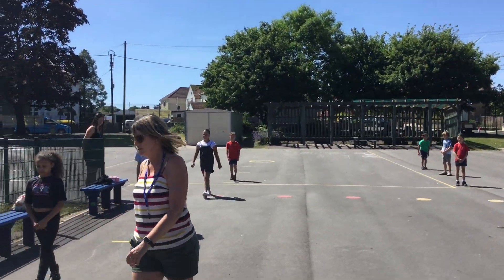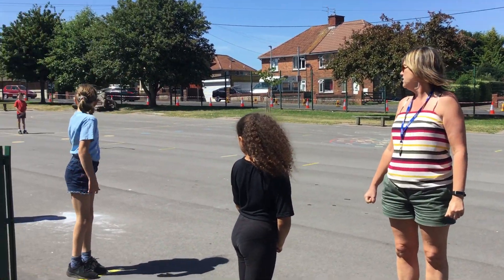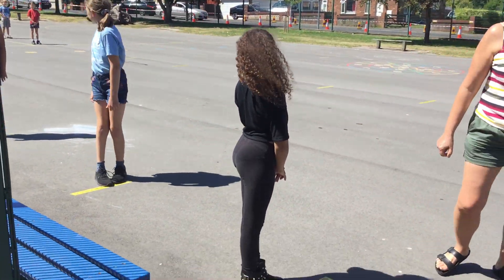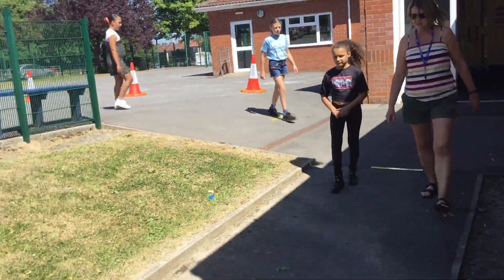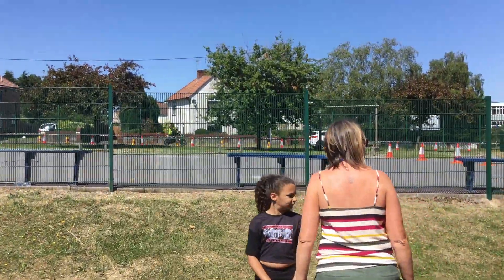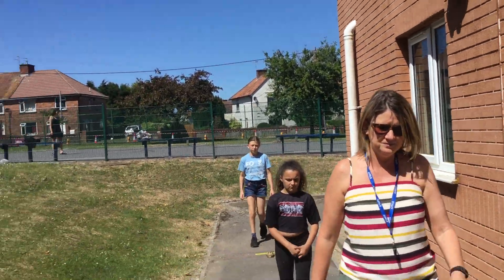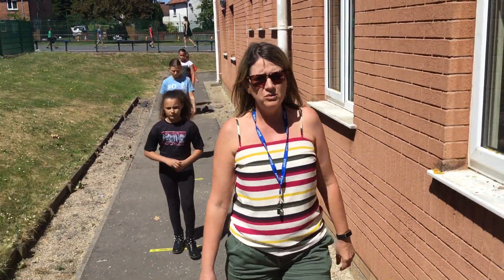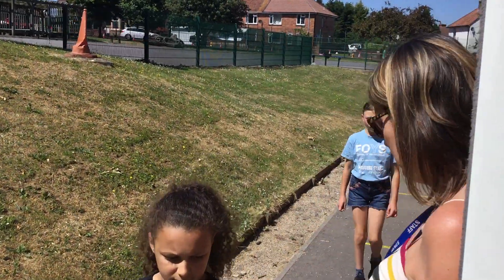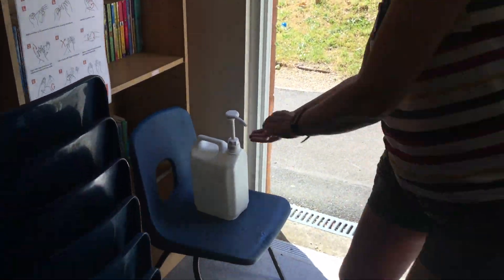Make sure you keep the gap. If ever we're not sure about the gap, we're just going to stop and make sure that we have got that two metre gap all the way round. Once we get to the classrooms, we're going to stop outside, and then one at a time you're going to come in, sanitise your hands, and then find somewhere to sit.